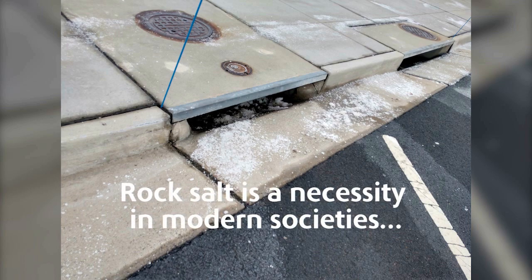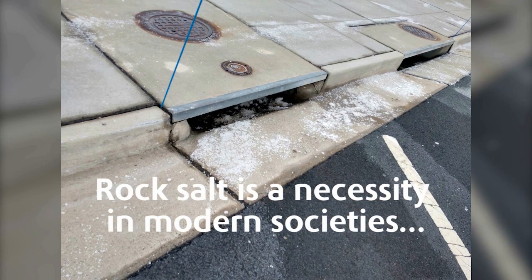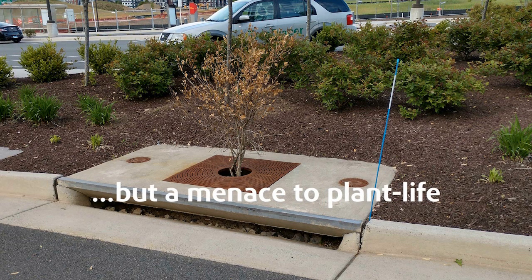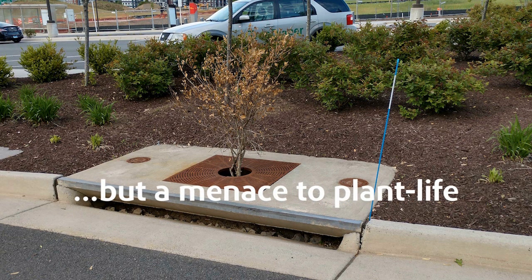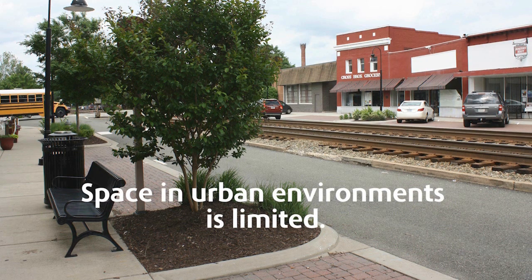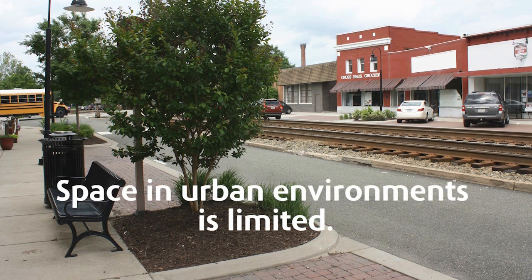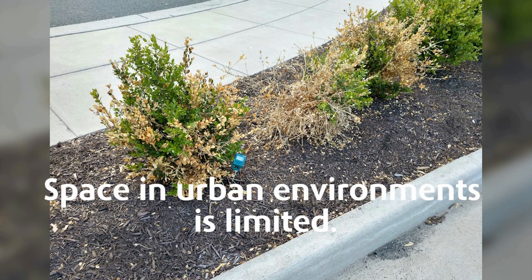Sodium chloride, also known as snow melt or rock salt, is a necessity in modern societies with winter weather. While applying salt to roads makes commutes safer, salt is a menace to plant life. Urban forestry heavily relies on roadsides due to the limited spaces available in urban environments, making trees at risk for salt damage.